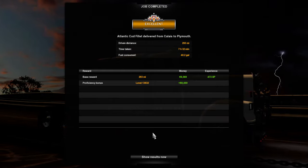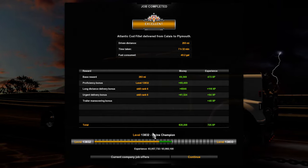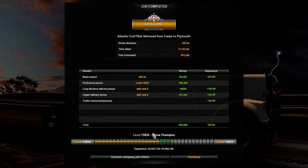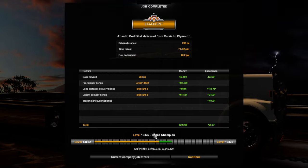We drove 293 miles. It took us 7 hours and 32 minutes to get here. We consumed 40.2 gallons of fuel. So it's not bad on fuel too.